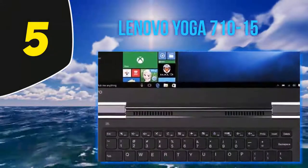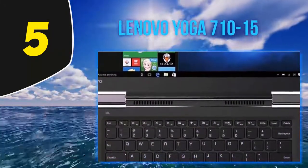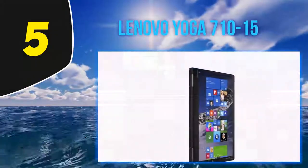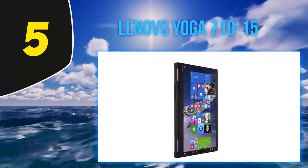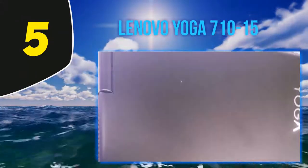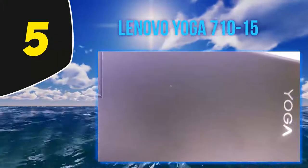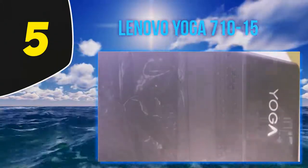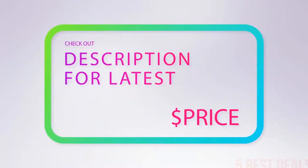The Yoga 710 15 is usable in modes like laptop, tablet, tent, and stand, which enhances productivity throughout the day. The 2.5 GHz Intel Core i5-7200U processor is accompanied by 8GB DDR4 RAM and 256GB SSD storage to support multitasking, further supported by integrated Intel HD Graphics 620 to reduce lag. For more information and latest price, check the product links in the description.